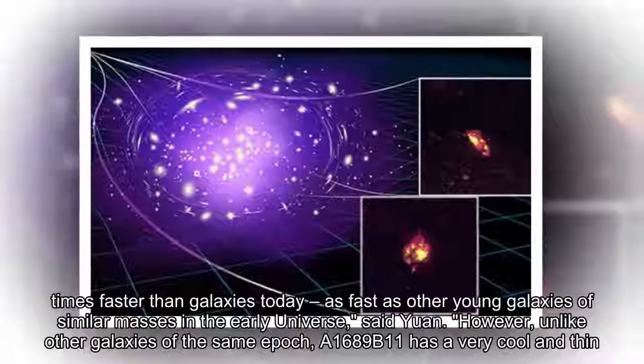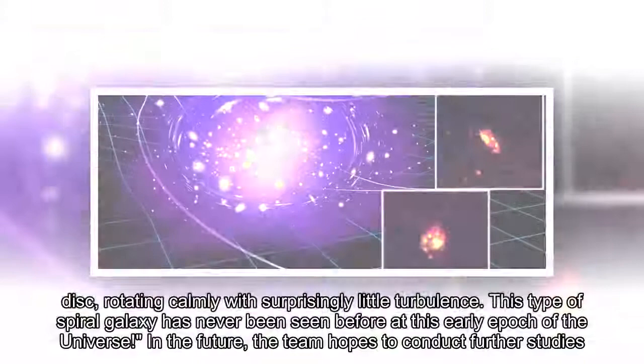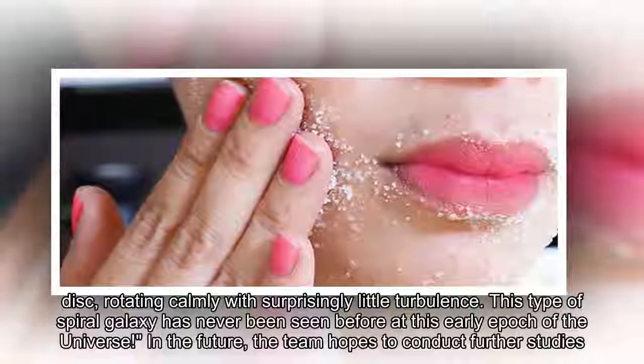The galaxy is forming stars as fast as other young galaxies of similar masses in the early universe, said Yuan. However, unlike other galaxies of the same epoch, A1689b11 has a very cool and thin disk, rotating calmly with surprisingly little turbulence. This type of spiral galaxy has never been seen before at this early epoch of the universe.